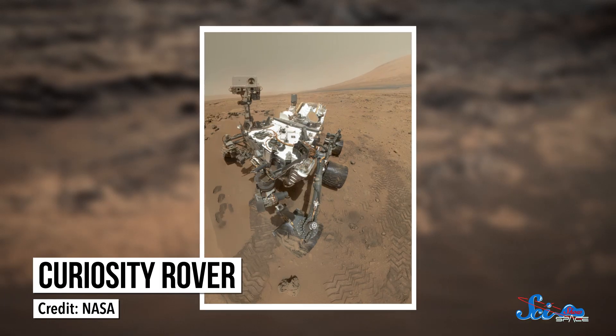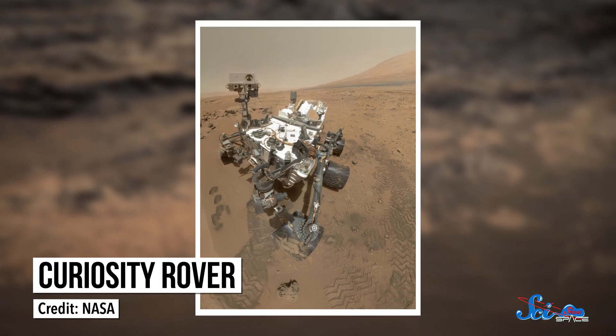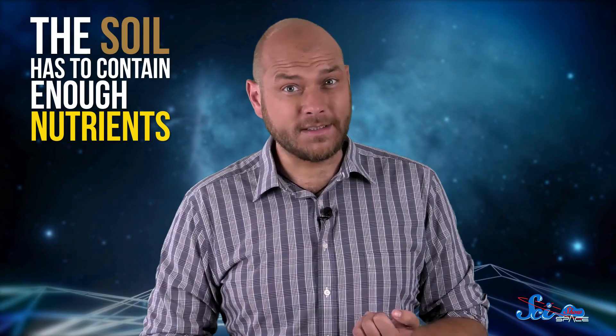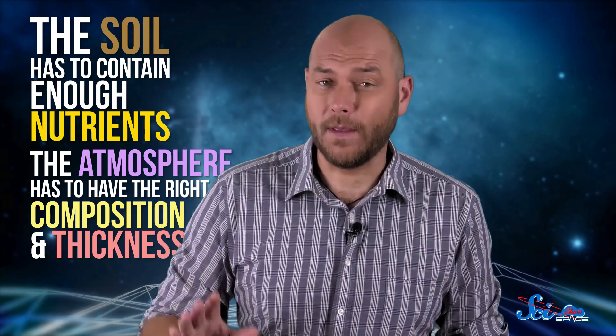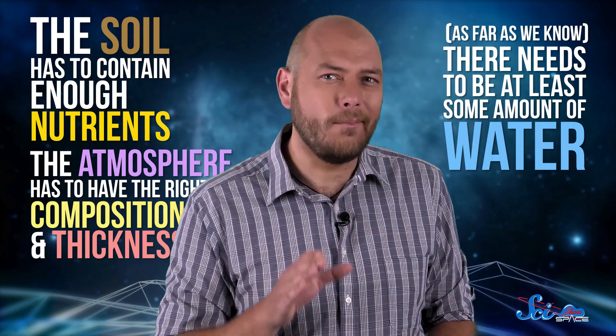Curiosity's main mission is to find out if Mars is, or ever was, habitable. Because for a planet to support life, all of its systems have to be just right. Among other things, the soil has to contain enough nutrients, the atmosphere has to have the right composition and thickness, and, as far as we know, there needs to be at least some amount of water.